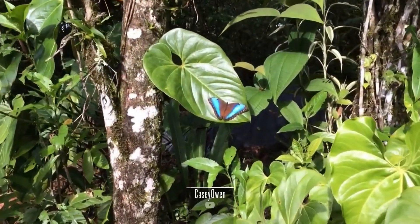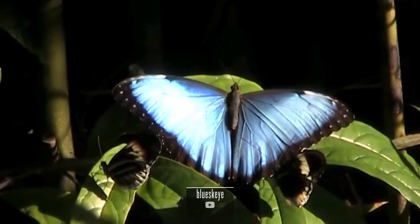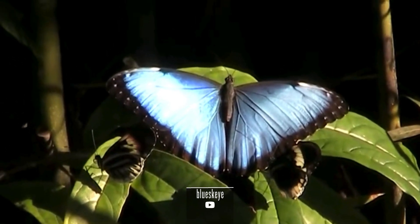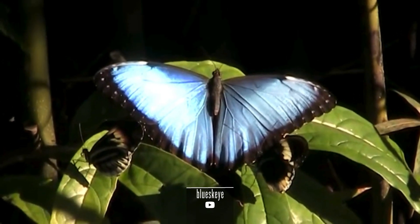The Blue Morpho Butterfly is a masterwork of nature's artistry. Its large wings boast an electric blue hue that seems to shimmer and change in the light, creating a breathtaking display. The underside of its wings, in contrast, is brown with eye-like patterns, providing camouflage when at rest.